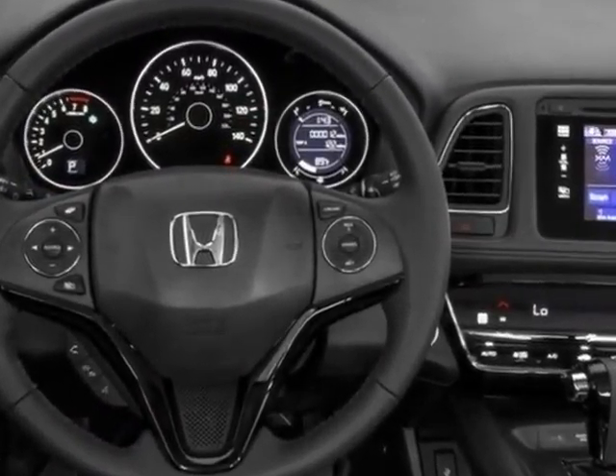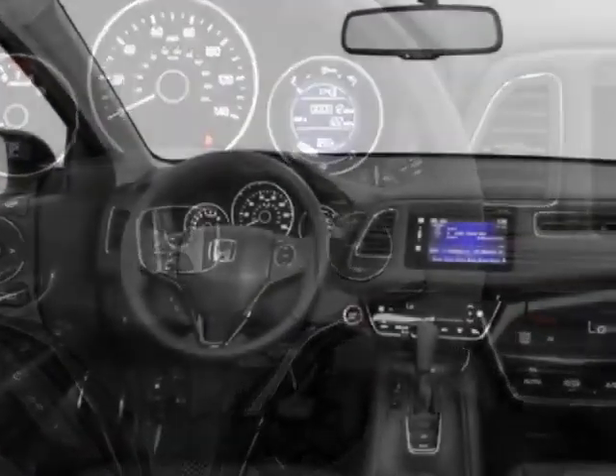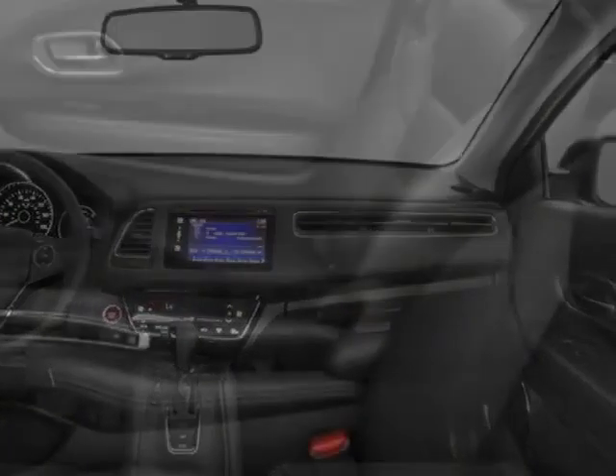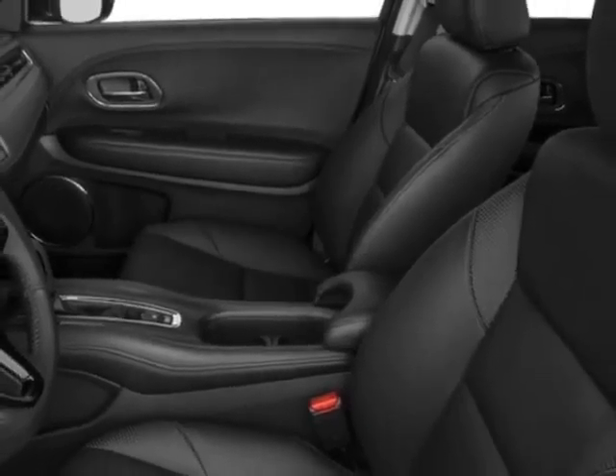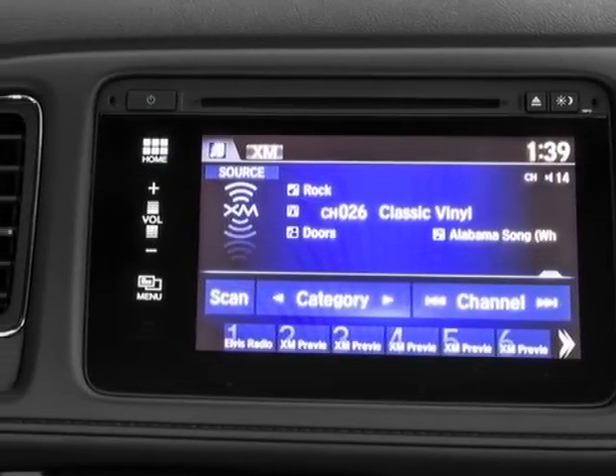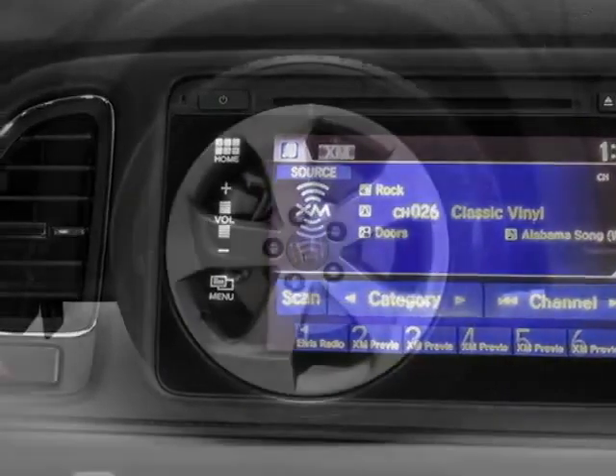Additional options for this vehicle include power locks, auxiliary audio inputs, sunroof, and driver airbag. Call 334-347-1288 or email our friendly sales staff today to schedule a test drive.